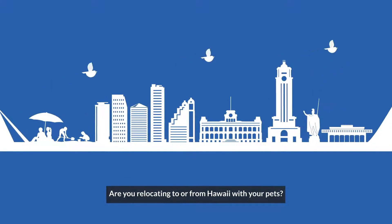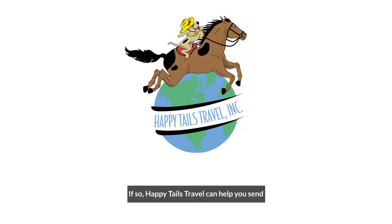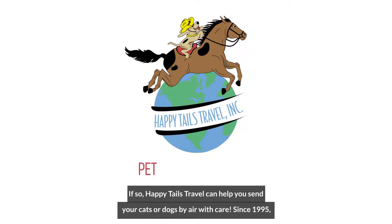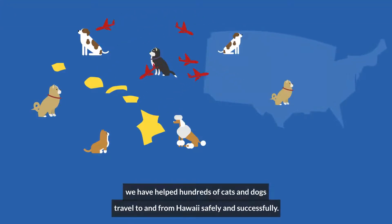Are you relocating to or from Hawaii with your pets? If so, Happy Tails Travel can help you send your cats or dogs by air with care. Since 1995, we have helped hundreds of cats and dogs travel to and from Hawaii safely and successfully.